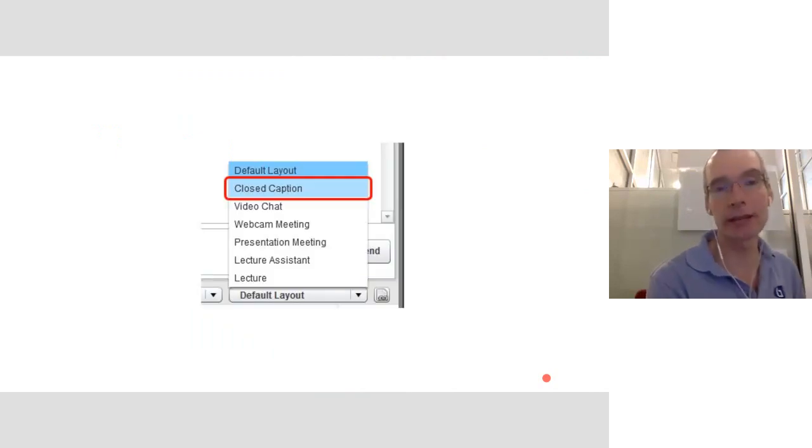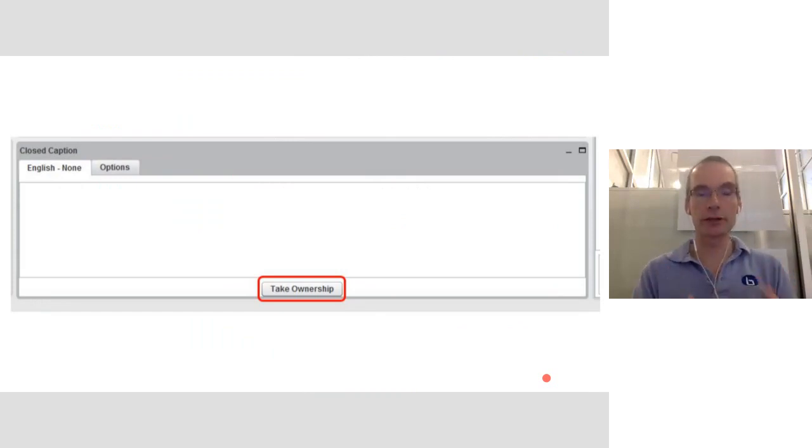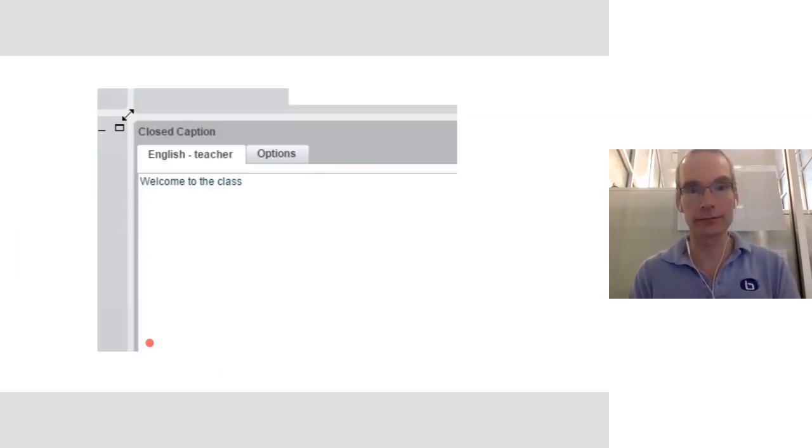Accessibility is important, so we added live closed captioning. This allows a stenographer — someone with a stenograph machine — to do live captioning. There's a captioning layout where a moderator can pick a language and start typing text, which other students can see in real time. Anyone who wants to follow along goes to the closed captioning layout, sees the active languages, and can follow it. The captions also appear in recordings as subtitles. We're also working on the ability to add subtitles after a recording is done, probably through an API call, covering both live and after-the-fact closed captioning.